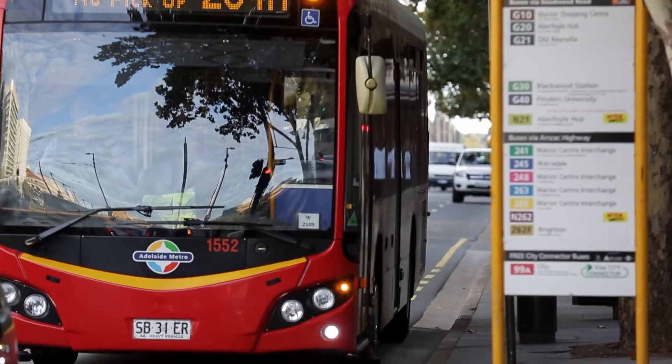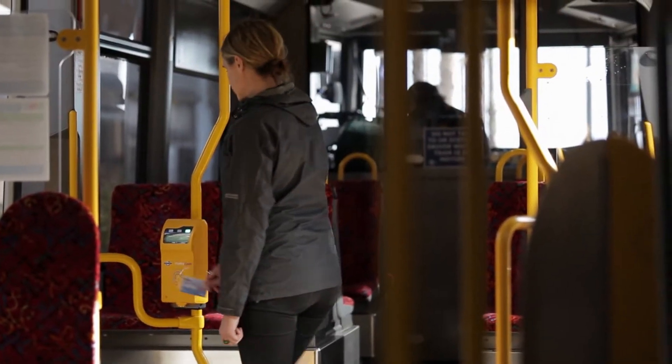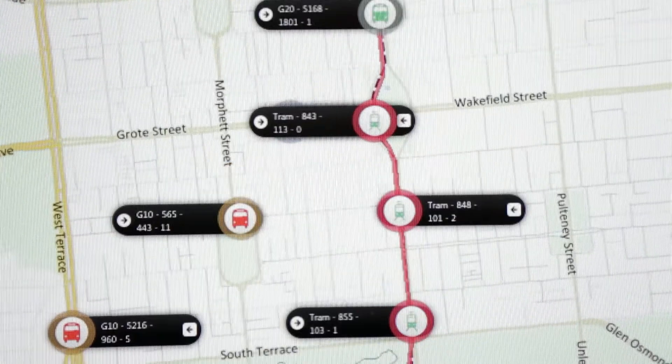Adelaide Metro made using public transport much easier with the recent introduction of the MetroCard. The MetroCard system works through machine-to-machine communication and the Telstra Next G network. We looked at a number of providers and went with the Telstra Next G network because of the coverage and reliability.